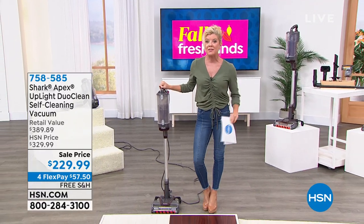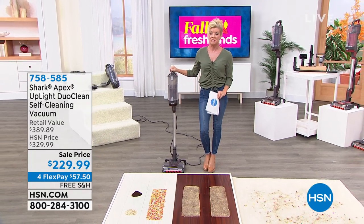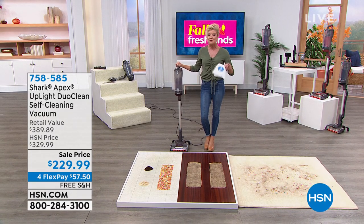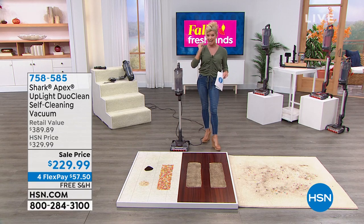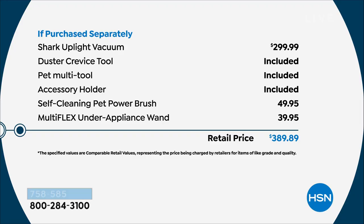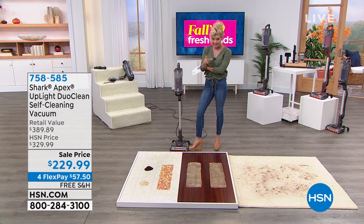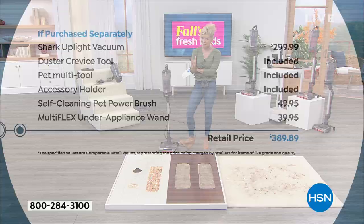We're beyond excited about this partnership with Shark here at HSN. You can go to major department stores and find this exact vacuum as one of their number one top sellers. At the big box stores it's $299, but we have a special event price of $229.99 — that's $70 off just for the vacuum. And that's not including the other attachments in this special configuration: the duster, crevice tool, and pet multi-tool, which are normally sold separately. We're looking at a $389 value.